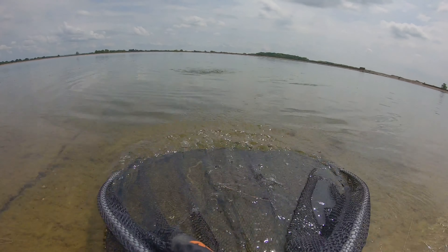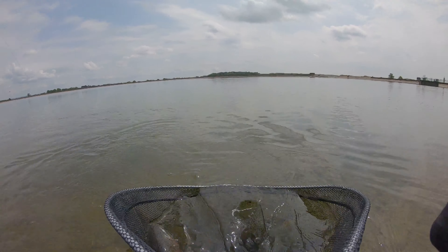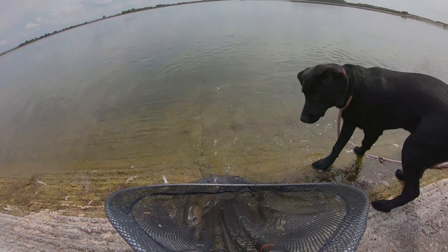Given that this fish had fought so hard and for so long, with the air and water temperature so high, I decided the fair thing to do would be to take it home and keep it for the pot.